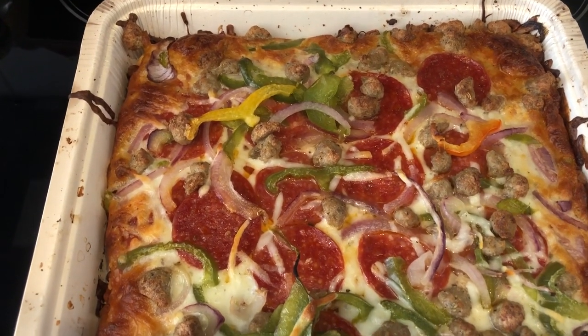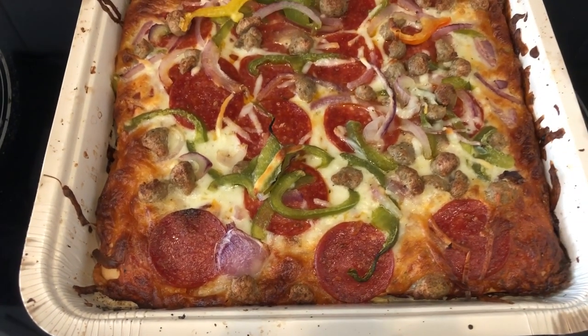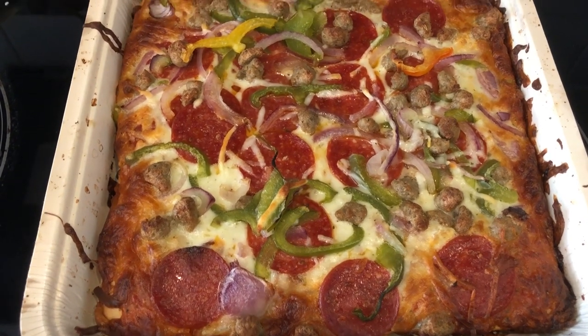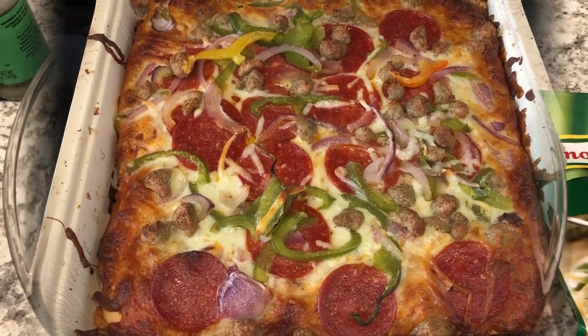I baked it in the oven at 425 for about 27 minutes and it's a pretty decent size for a frozen pizza. So anyway, this is what we are having for dinner tonight and we'll see y'all next time.